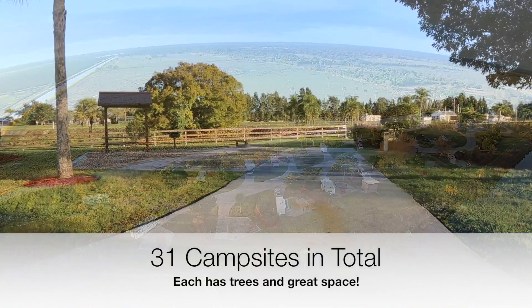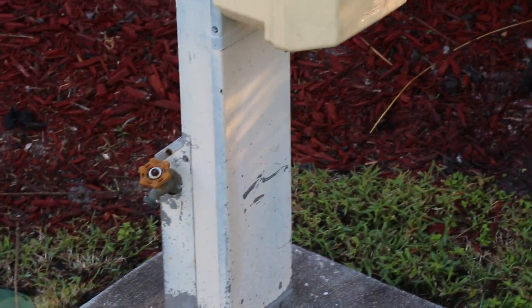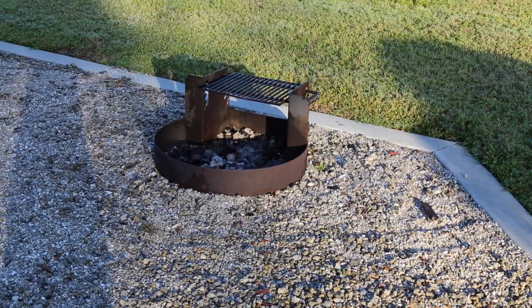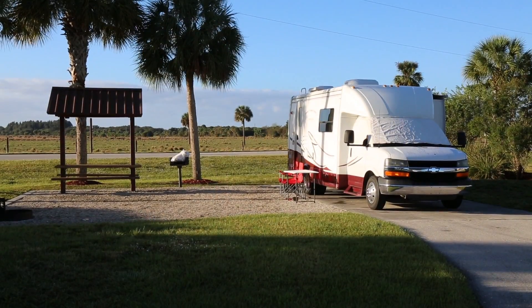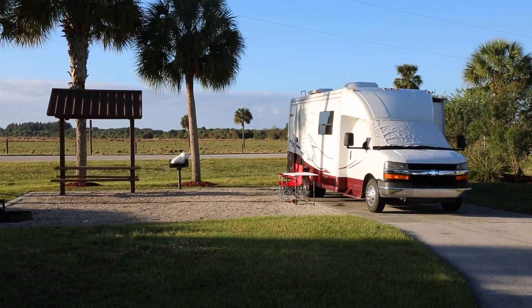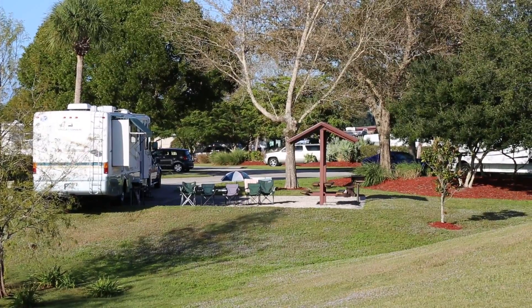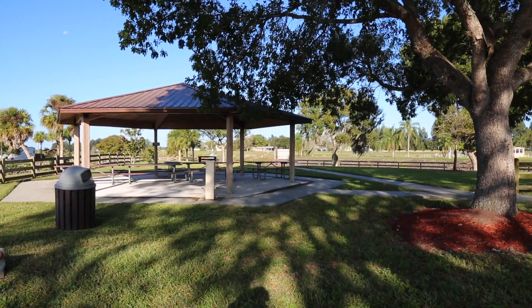They've got everything that anybody could need. The campsites are well-oriented and manicured. They've got water, electrical outlets — both 30 and 50 amp with 110. There are fire rings, covered picnic tables, and they fit just about any size: Class C's, trailers, large trailers, Class A's, and diesel pushers. So they fit everybody.